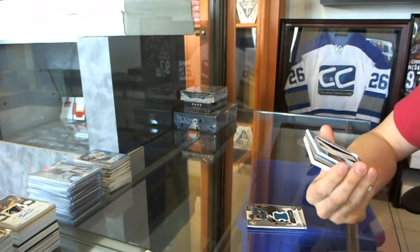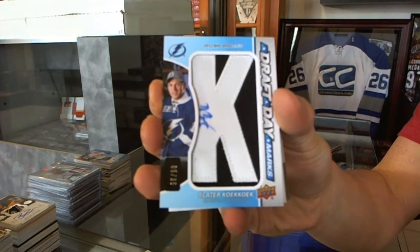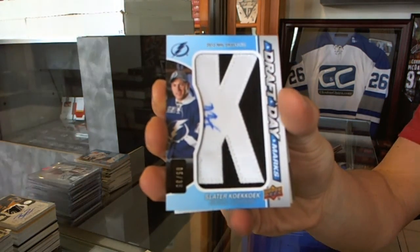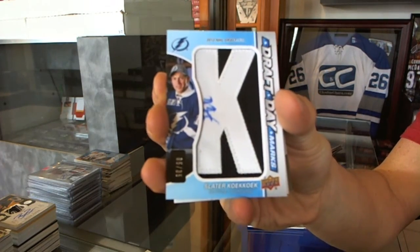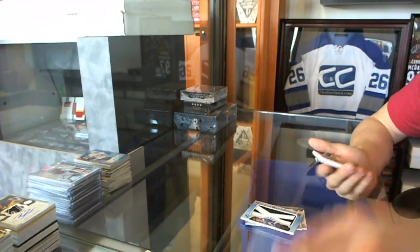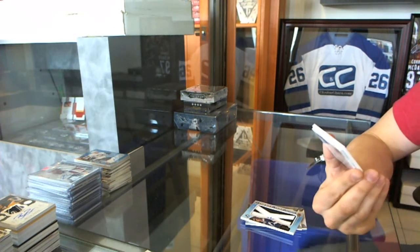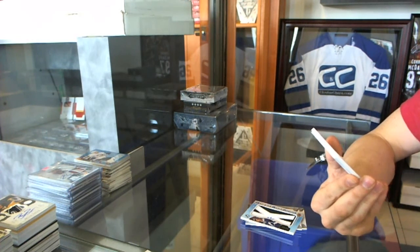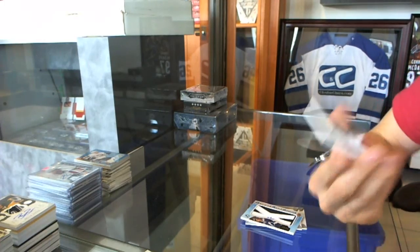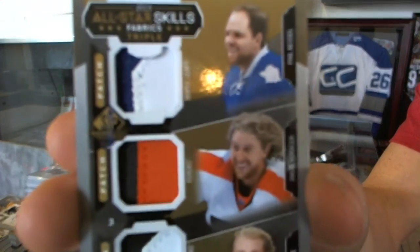Draft Day marks number 5 of 35 for the Tampa Bay Lightning, Slater Koekkoek. Nice. We've got an All-Star Skills triple patch, numbered 8 of 25 between the Leafs, Flyers, and Hawks — Phil Kessel, Yakupov-Voracek, and Patrick Kane.